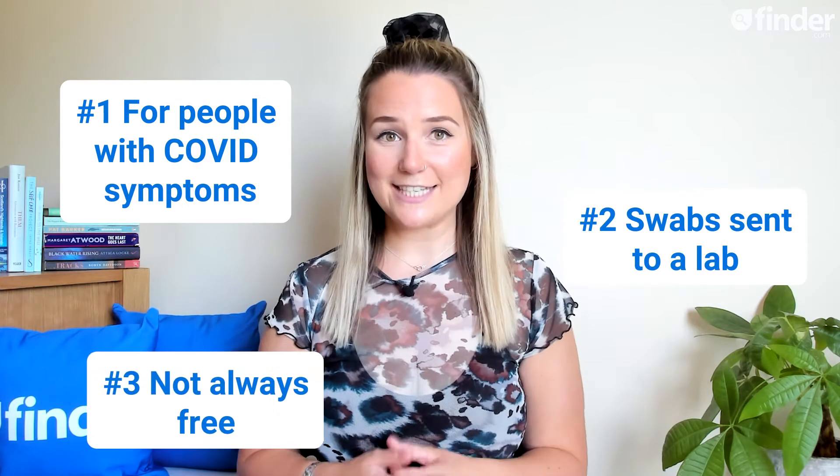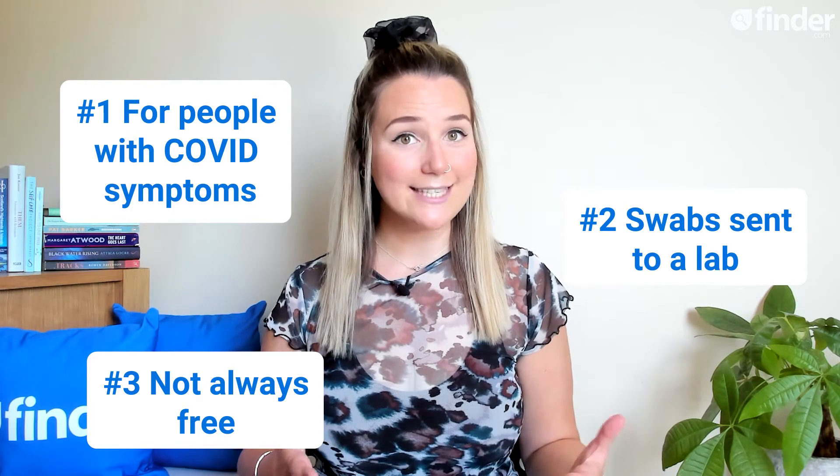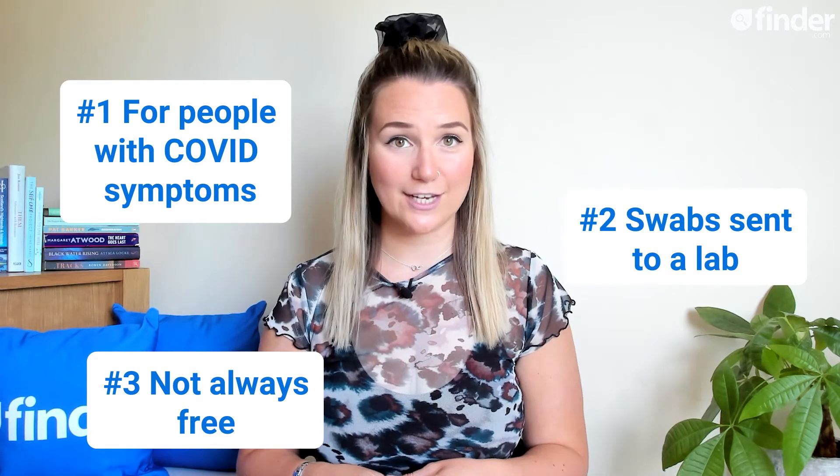Three, PCR tests are not always free. You usually have to pay for a PCR test unless you're isolating at home and are sent one by the NHS, or you go to a testing site.